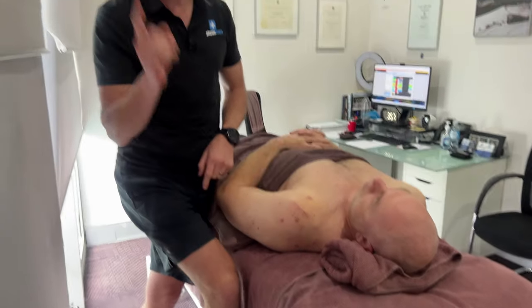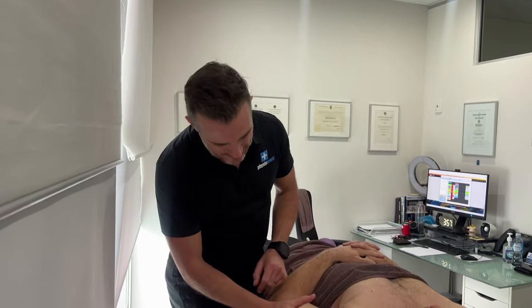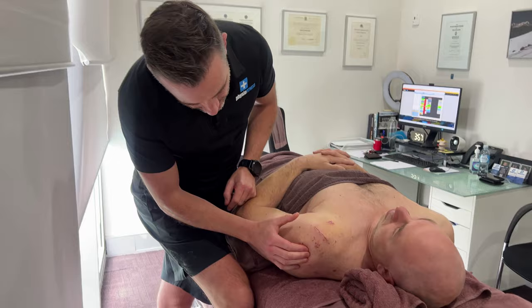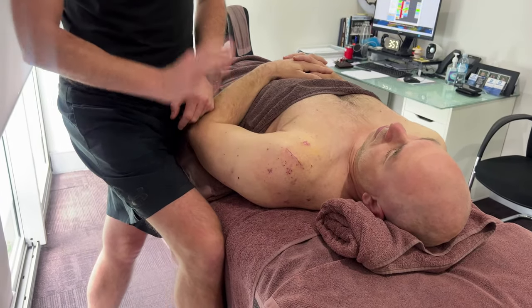This is looking much better. We've got in there and loosened him up, which has really helped his stiffness. When you look at this, it's actually hardly any fluid at all. He's recovering extremely well.